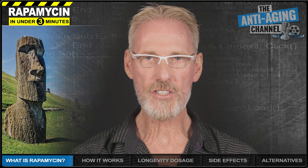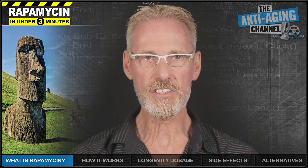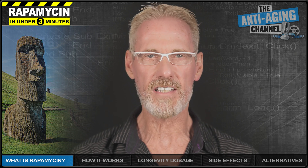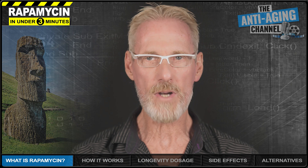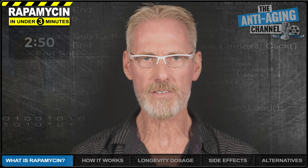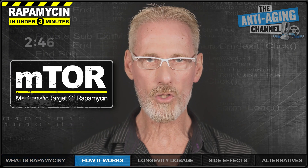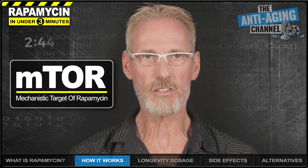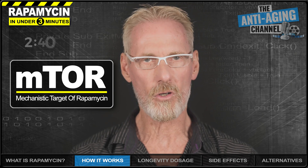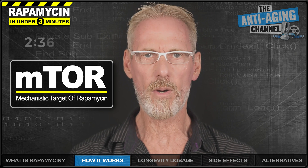Rapamycin is a natural compound isolated from soil samples which were collected from Easter Island back in the 1960s. Although originally used as an antifungal and immunosuppressant drug, it was later found to possess potent anti-cancer properties. Rapamycin primarily works by inhibiting a protein called mTOR, which is a master regulator of cell growth, metabolism, and aging. By inhibiting mTOR, rapamycin has the potential to slow the aging process and thereby extend lifespan.